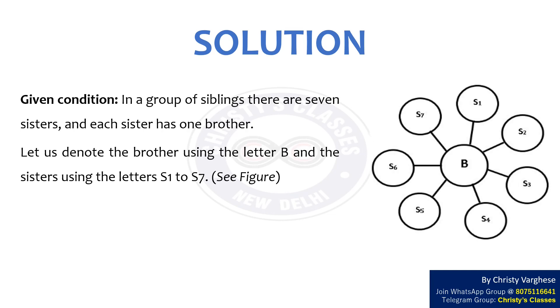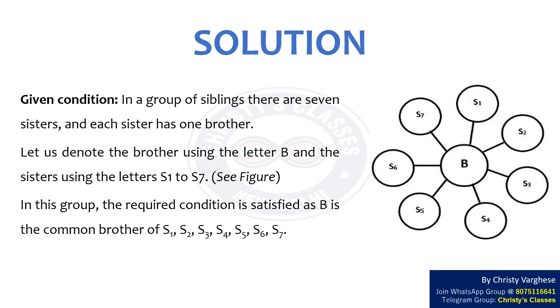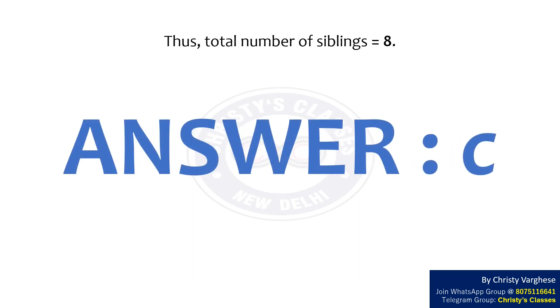In this group, the required condition is satisfied as B is the common brother of S1, S2, S3, S4, S5, S6, and S7. Thus, the total number of siblings equals 8. The right answer to the question is option C.